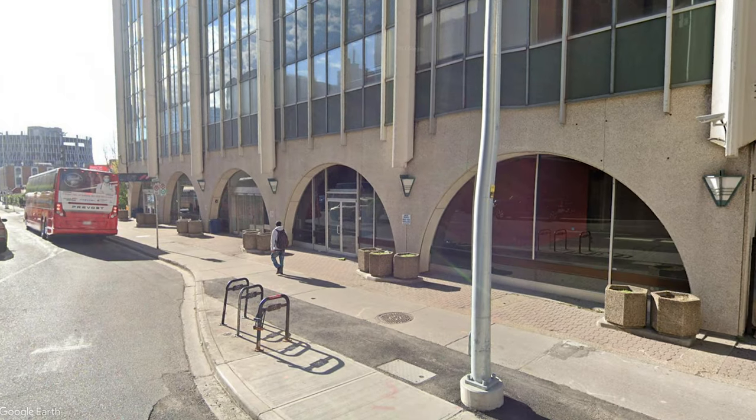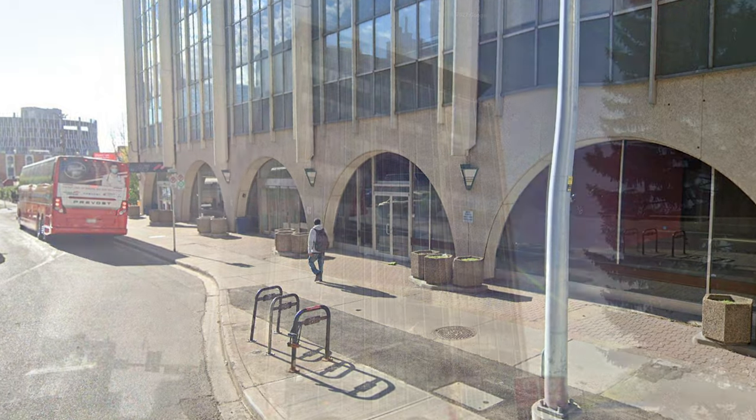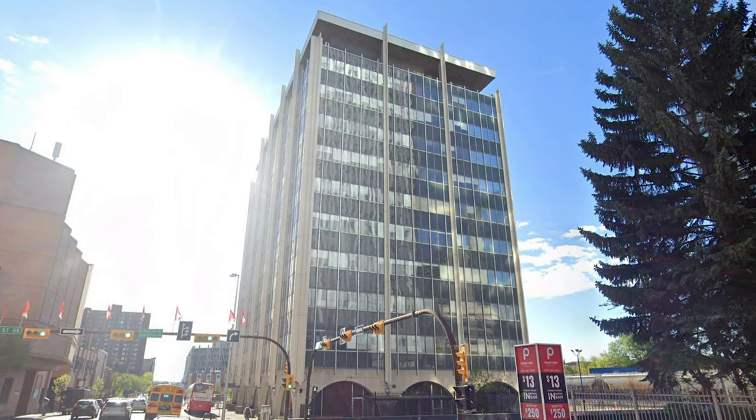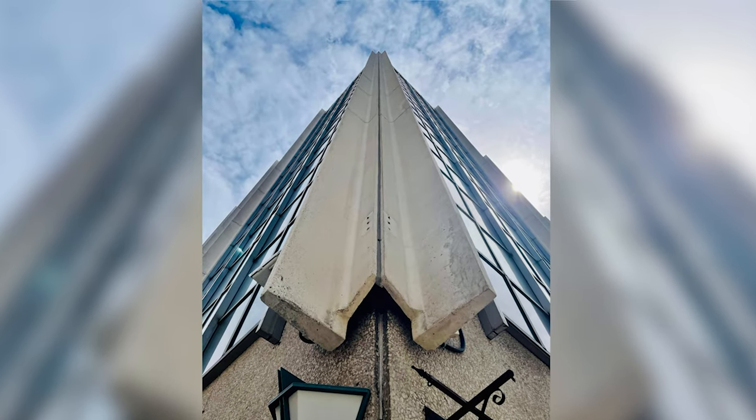It has a lower floor, and the whole 11th floor is dedicated to mechanical equipment. Aesthetically, it has arched surrounds on the first floor. For the other floors, a curtain wall system was chosen, and the decorative strips around the building are also concrete.